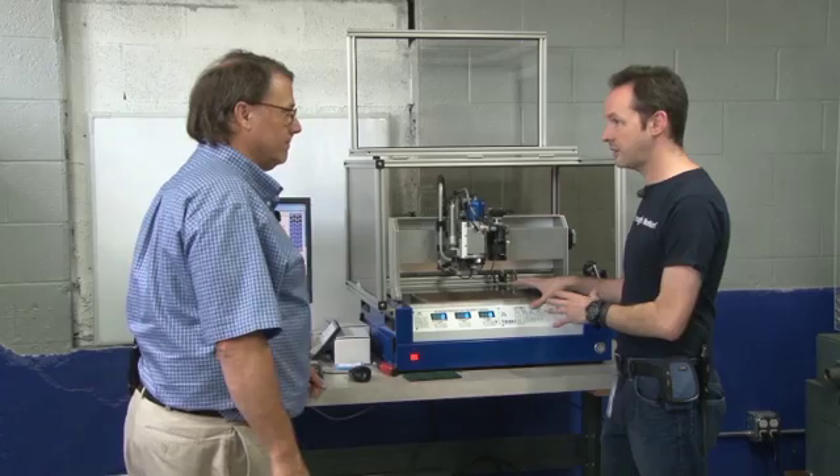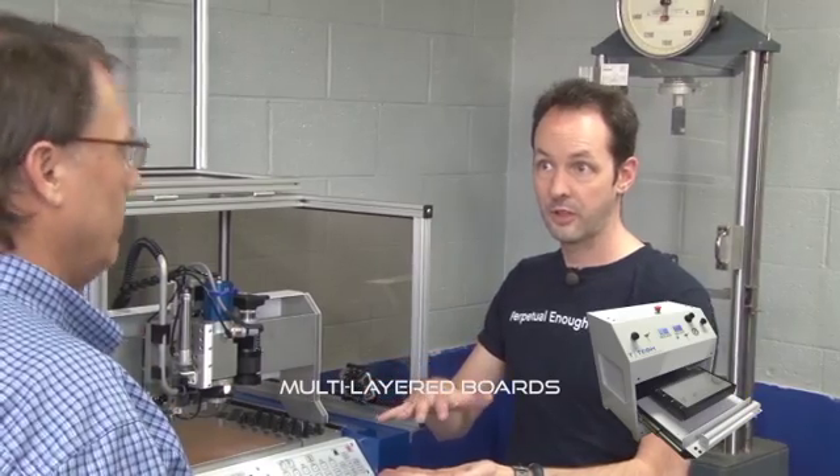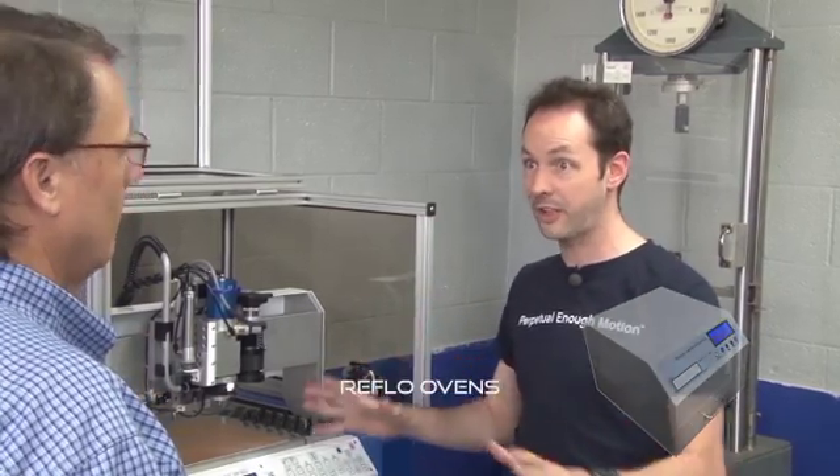This machine, with other products coming, will be able to not just do circuit boards but multi-layer boards. T-Tec has the whole line — multi-layer presses, reflow ovens, everything. If it has to do with prototyping a circuit board, T-Tec does it.